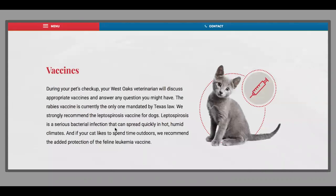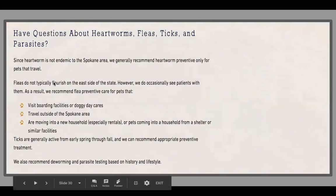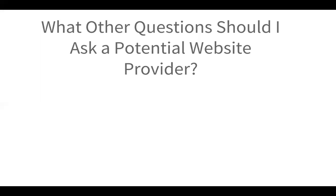Here's an example of what custom content looks like on West Stokes' website. In their vaccine section, every hospital is different. In Texas, the rabies vaccine is the only one mandated by law, so Dr. John gives information about what the law is and what he recommends, so clients know what to expect going in. Similarly, SouthCare is in Spokane, where heartworm is not endemic to the area, so they go into who they recommend have heartworm preventatives — pets that travel. You can probably think of several examples of things you'd want your clients to know that may not be in another hospital's content, which is all the more reason to make sure it's created just for you.